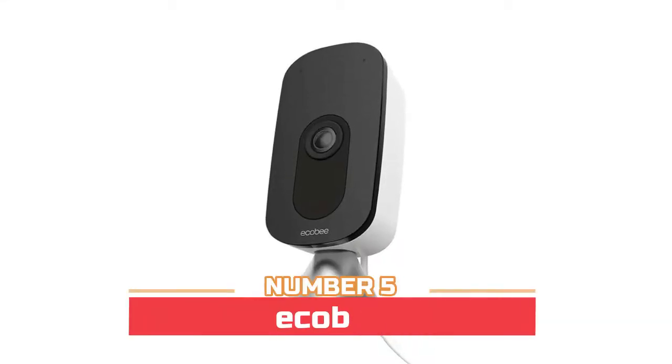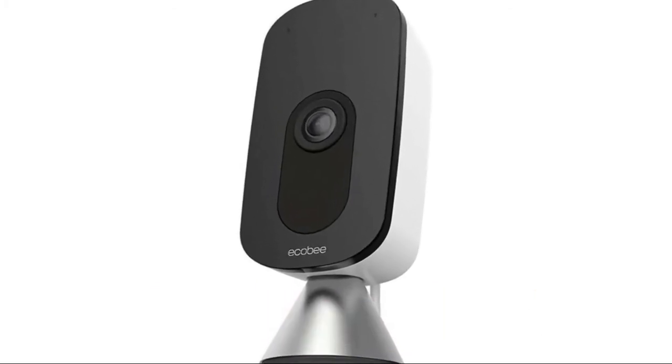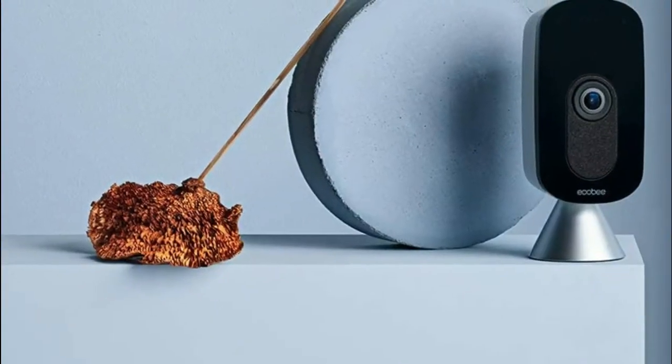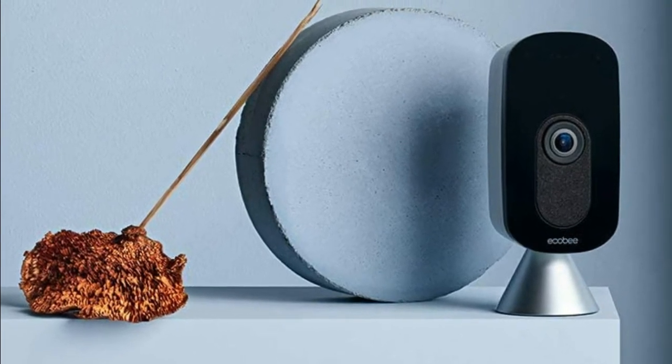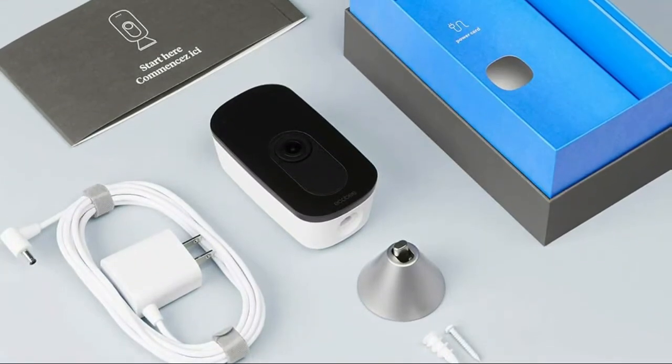Number five: Ecobee Smart Camera. It detects when a person is present and pans across its 180-degree field of view to keep them in the center of the frame. Keep your whole family safe — get an alert on your phone if the smart camera detects sound from your smoke alarm.